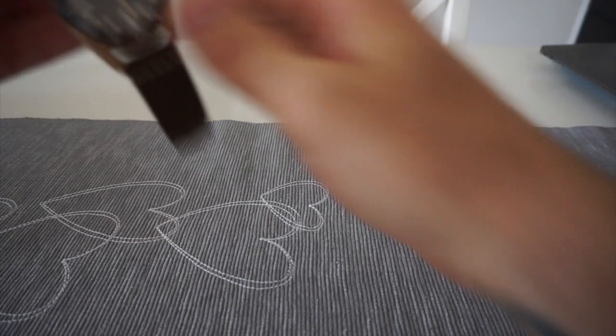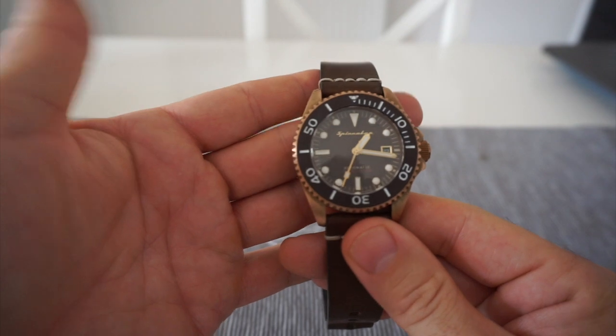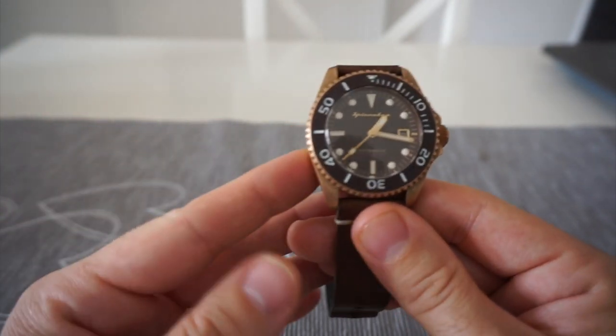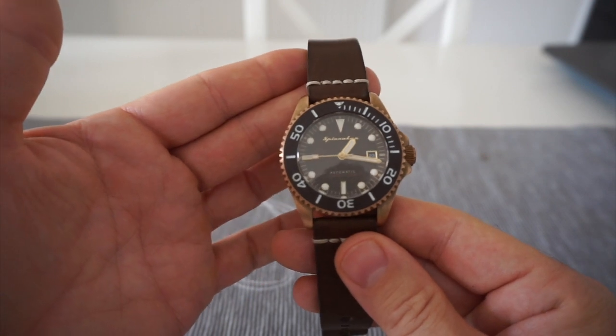What is it, I hear you ask? Well here it is — it's a Spinnaker. Now to be fair I don't know much about Spinnaker at all. I went online and had a look around, looked at a couple of reviews seeing what it was like and I thought, let's go for it, what the heck.